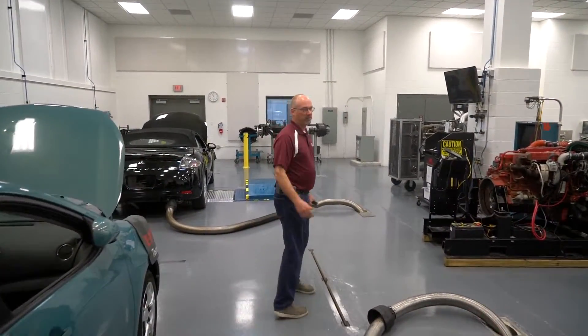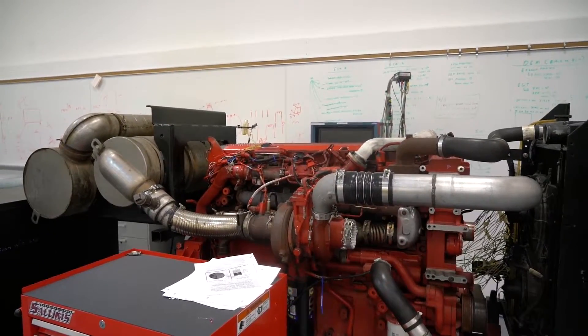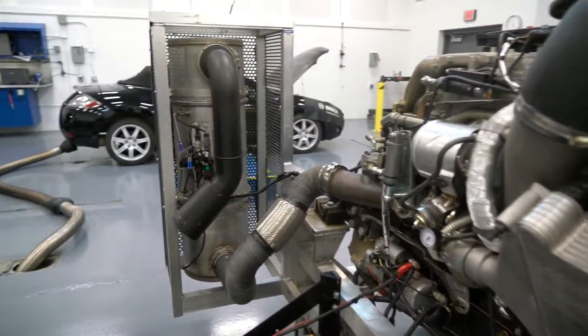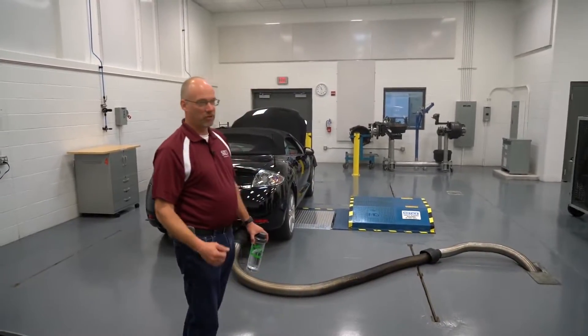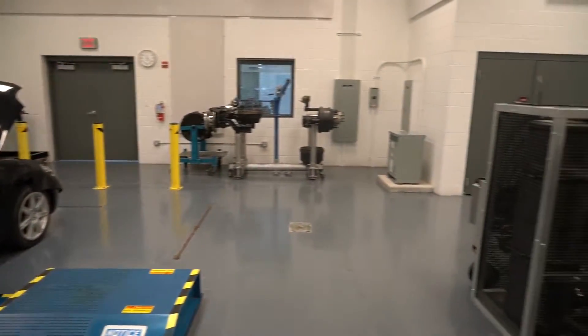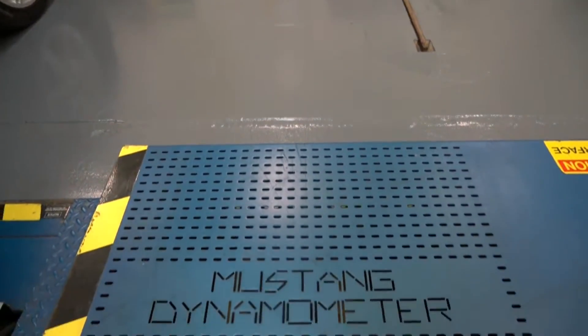This is mainly our diesel component lab, or diesel engine lab. We have seven engines on stands that are runnable. We have exhaust in the floor so students can be working in here on engines or out on the trucks in the shop area. We also have a two-wheel chassis dyno that gets shared with the diesel class and the advanced fuel and emissions class for running vehicles, doing emissions testing, and horsepower testing.